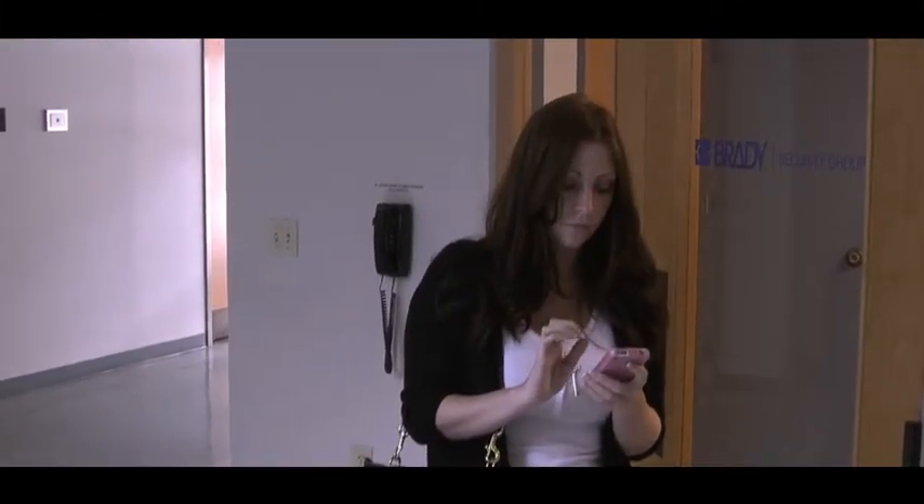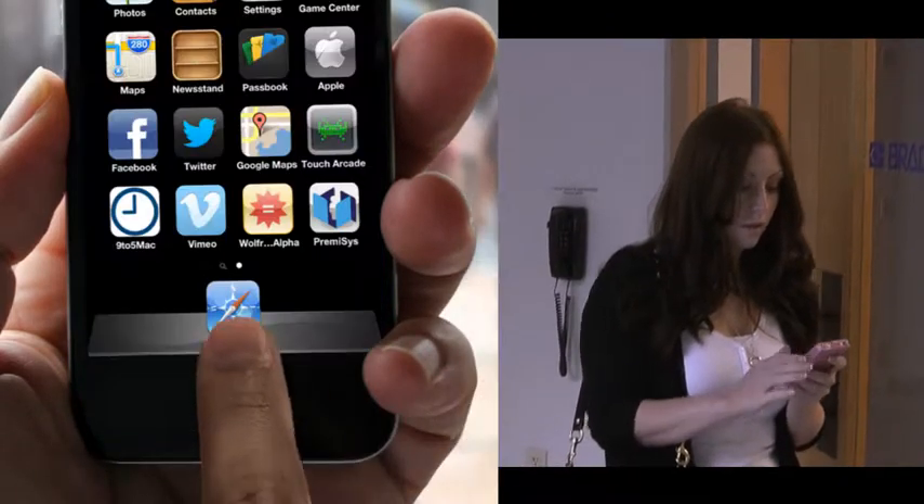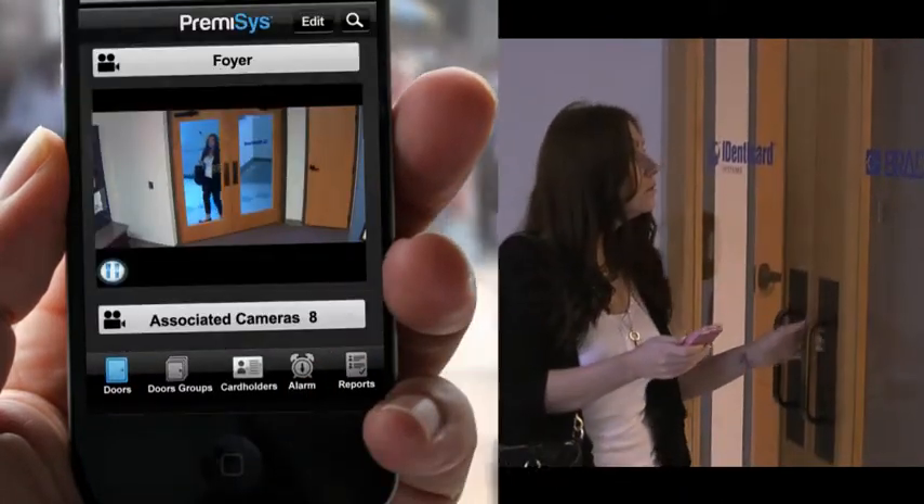And when you need to remotely unlock a door for an employee who has forgotten her card, you can visually confirm her identity before giving access.